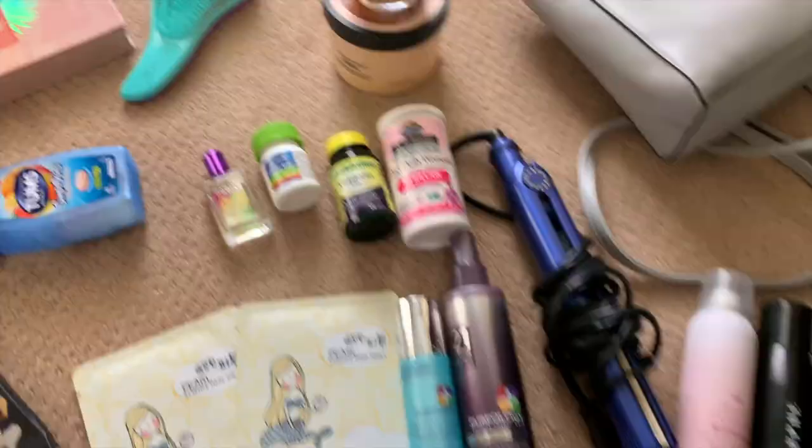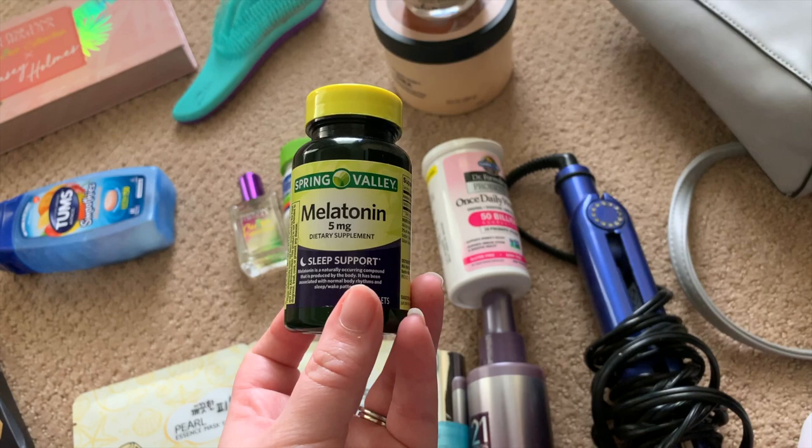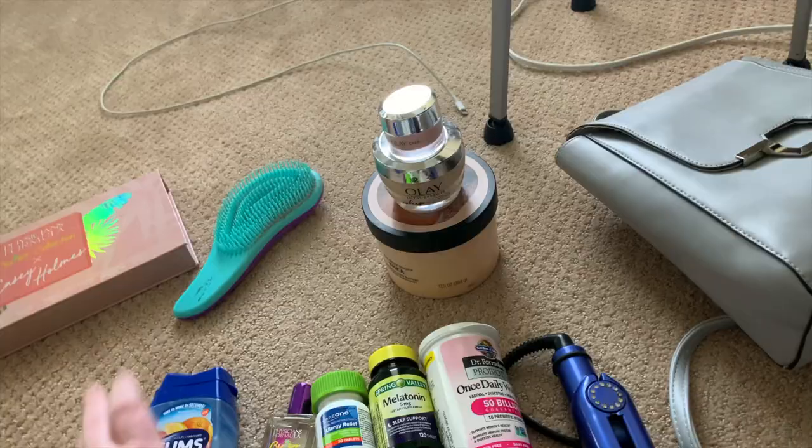I've got my good old Biolage dry shampoo, and then my contacts because I am very very blind without them. Moving up here I've got my probiotic melatonin in case I can't sleep in an unfamiliar city, and allergy medicine because pollen is no joke — everything is green outside right now. Then I've got my butter bronzer scented perfume, and some Tums in case we eat too much and I get indigestion.